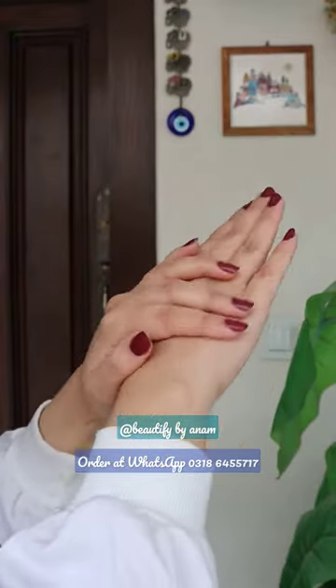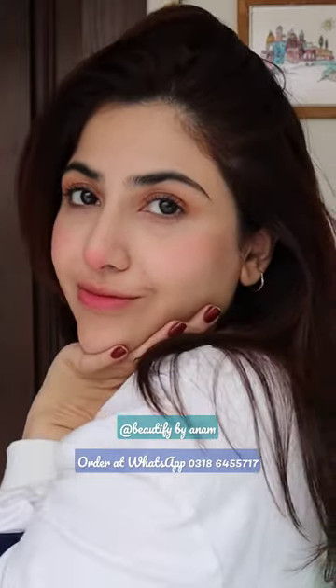Super hydrating face wash and face mask which helps skin glow and feel softer than ever. Found the perfect way to survive Aventus!